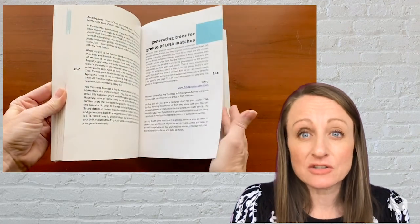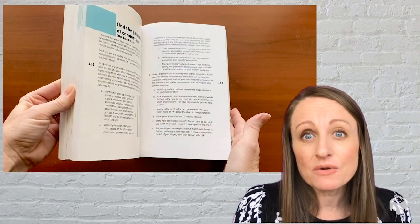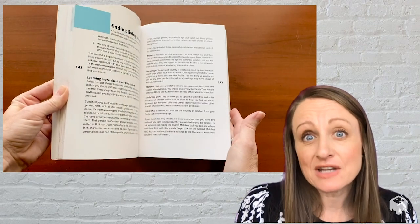In the back of the book are these learning guides. These are bite-sized bits of information — just exactly what you need to know in order to execute the steps I ask you to take.